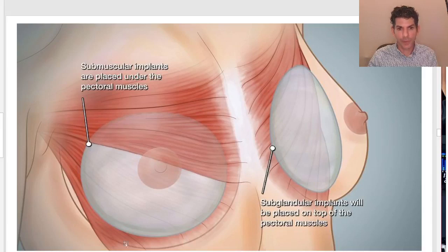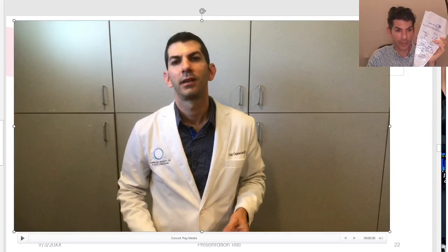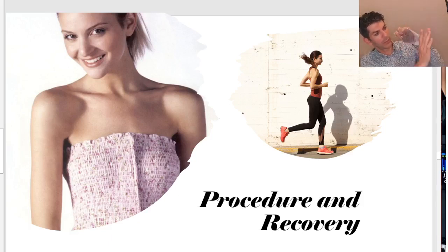The incision choices could be underneath the breast or under the nipple. To deliver the implant, I use a device called a funnel, which I'm going to show you here. This funnel allows me to slide the implants into the breast pockets. We take the implant, insert it into this bag, and then squeeze it out through a very small incision, delivering the implant in a very sterile and atraumatic way.